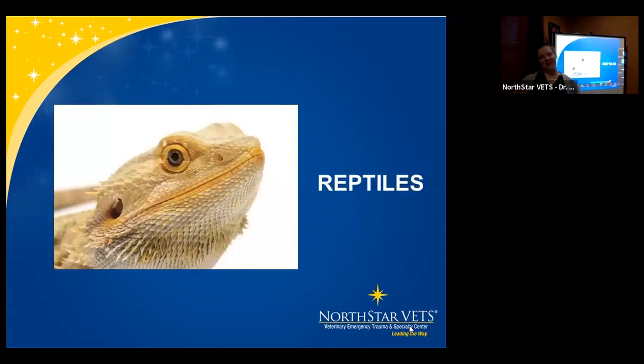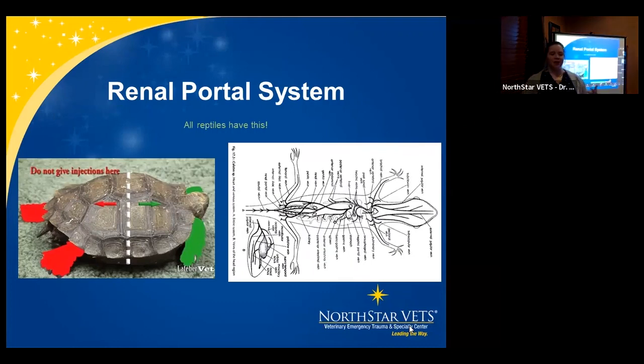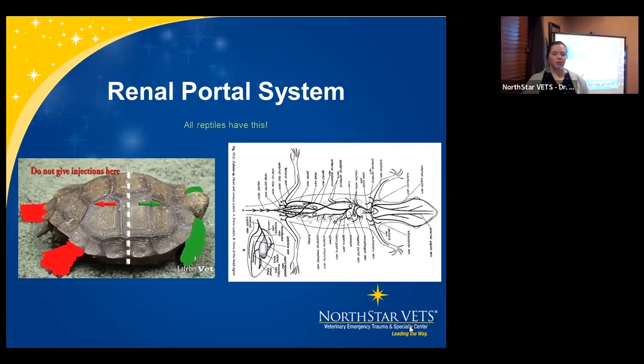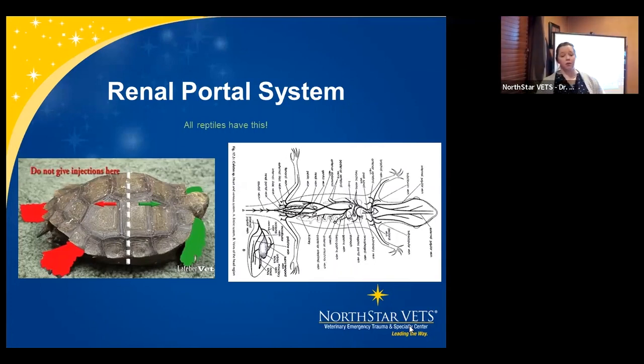Now onto reptiles. These guys have a very unique renal portal system, which makes drug administration extra interesting. While it may not be as much of a concern in lizards as once thought, in older reptiles — tortoises especially — the renal portal system really does seem to affect drug injections. If you inject on the back half of a tortoise, the drug may never reach full circulation — it gets processed out by the renal portal system and excreted. It can also harm the liver and kidneys due to the full-strength concentration hitting them. Always give injections on the front half.